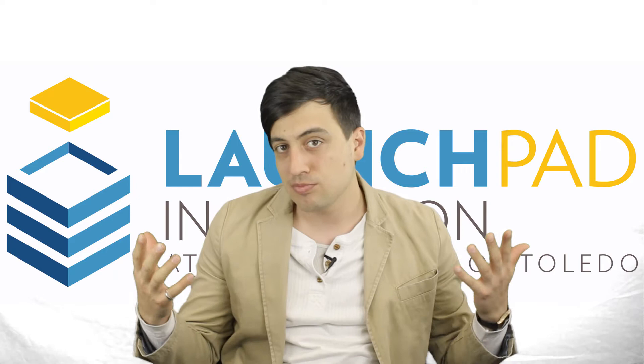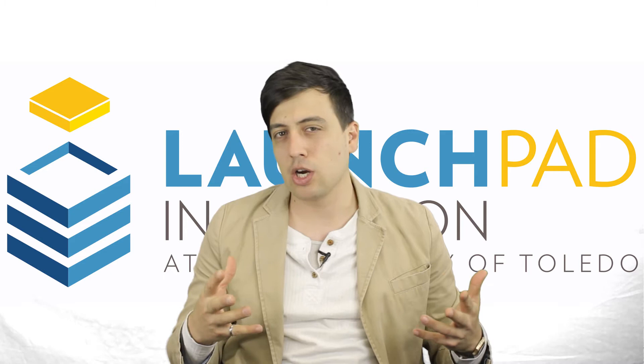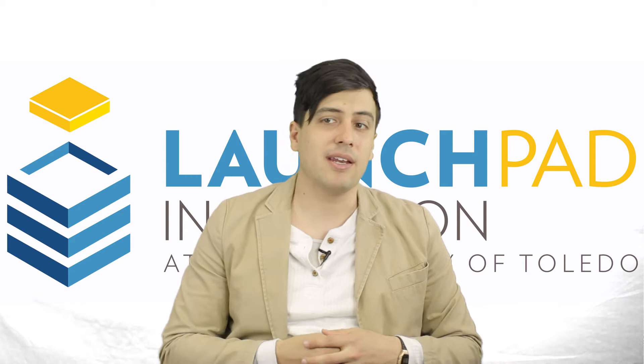What does pizza, whale research, and the Pentagon have in common? We're going to learn about that later on in this video. But before we get into these hot topics, here's Brandon, the Launchpad intern, to share with you some fun facts about drones.